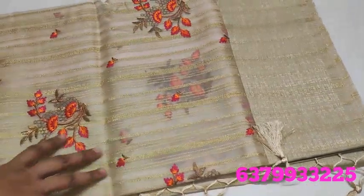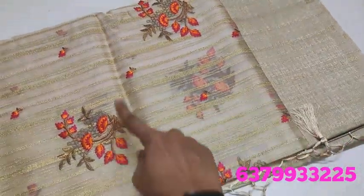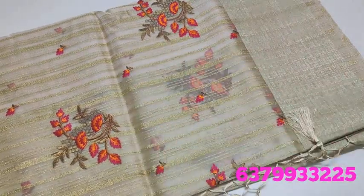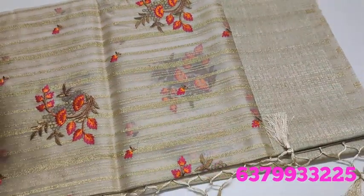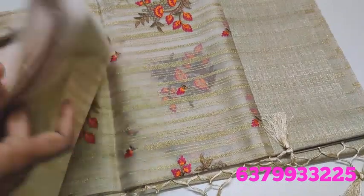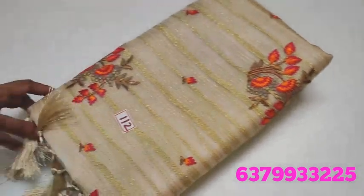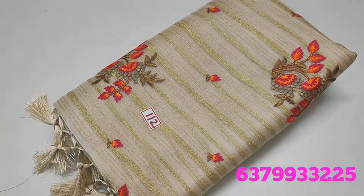It is a toucher color — so super. This is the blouse. One design is very rare. Only ₹1490. Number 112 and number 113.